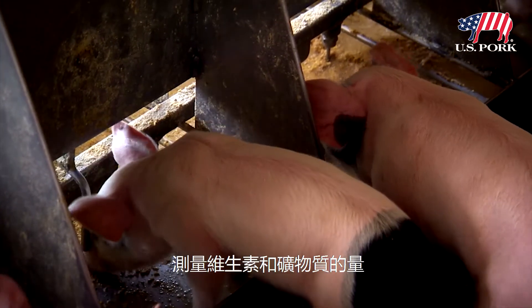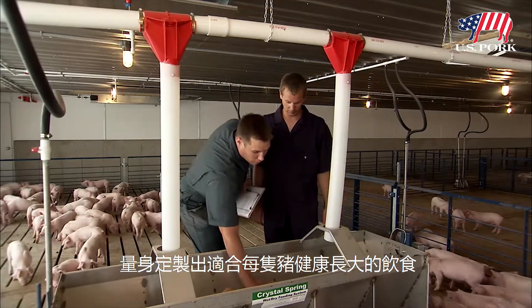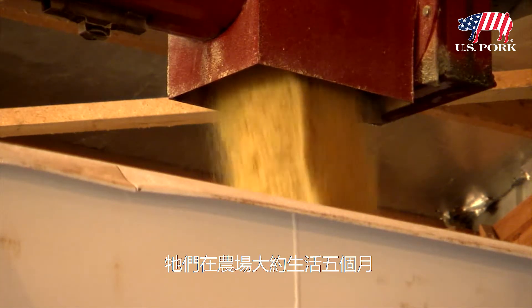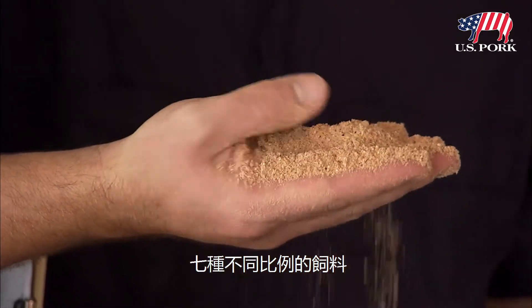Nutritionists use science to formulate diets that include vitamins and minerals, and are perfect for keeping pigs healthy and growing. Our pigs come in at 15 pounds when they're little nursery pigs, and they go out to market at about 280. In the time frame that they're on the farm, about five months, we feed them about seven different rations as they go through the life cycle as they keep growing.